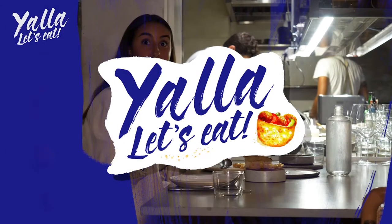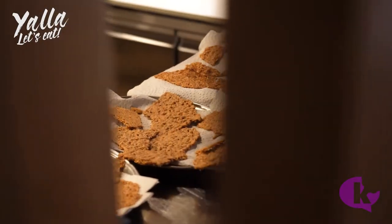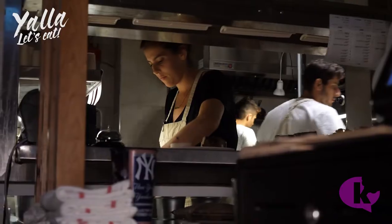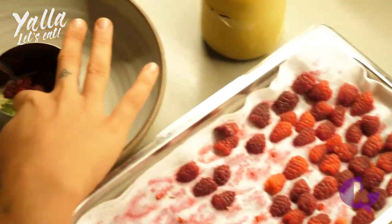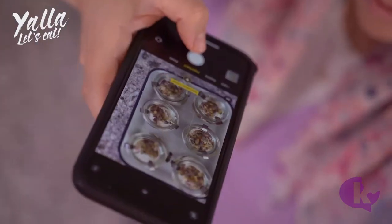Welcome to Yala Let's Eat, where we travel around Israel to discover the country's hidden culinary gems. From the bustling city of Tel Aviv to the serene deserts of the south, we're going to explore the country through our stomachs. So let's get started.